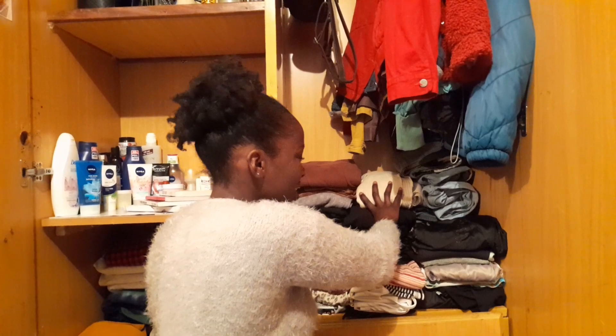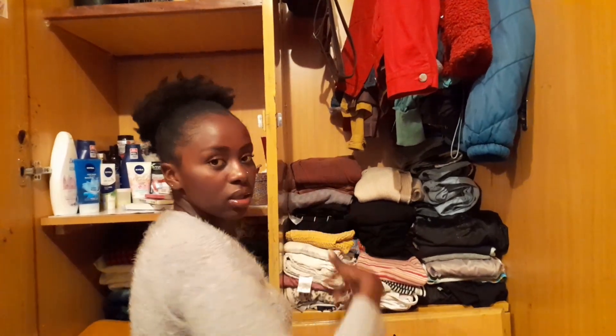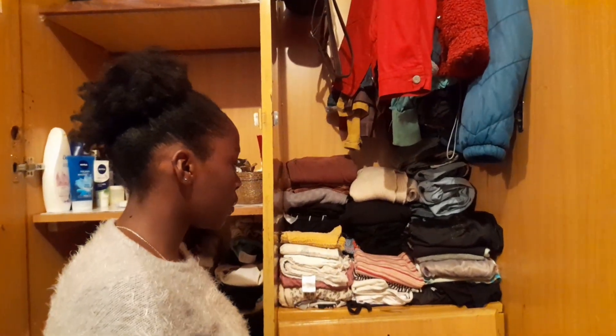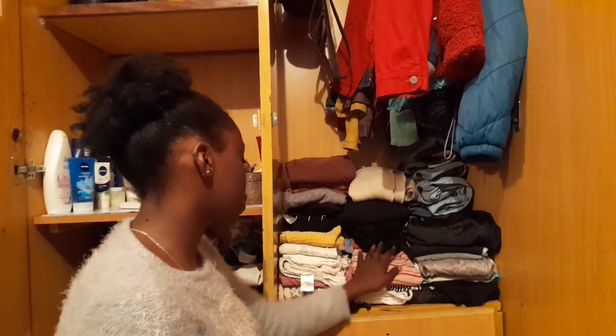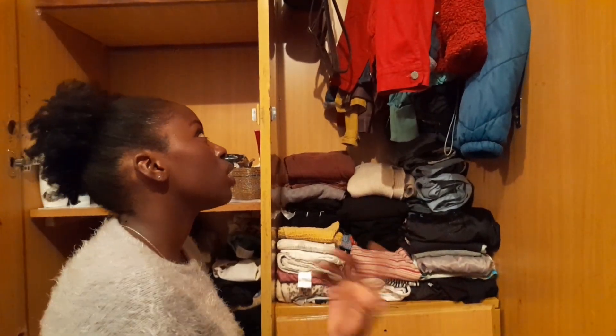Down here, there are white trousers and other trousers. And then on this other side, my dresses and my skirt. Normally if I want to wear a crop top, I'll come to this side — that's where I keep the crop tops. Long shirts and long sleeve tops are on this side too.